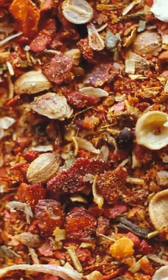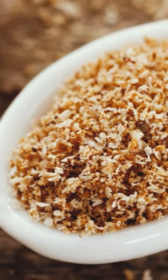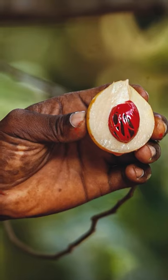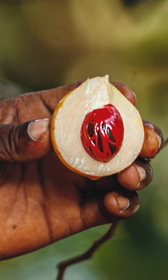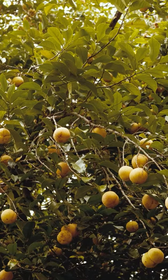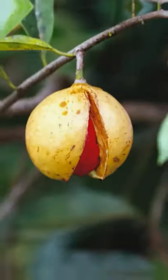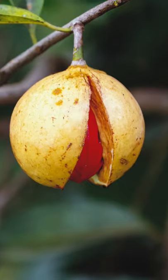Nutmeg is a strongly flavored spice used in many cuisines all over the globe. Despite its name, nutmeg isn't a nut. It's technically a seed native to the Spice Islands and East Indies tropical islands. Nutmeg grows on trees, and the seed itself is sealed in a shell. Once it's ripe, the outer shell cracks open.